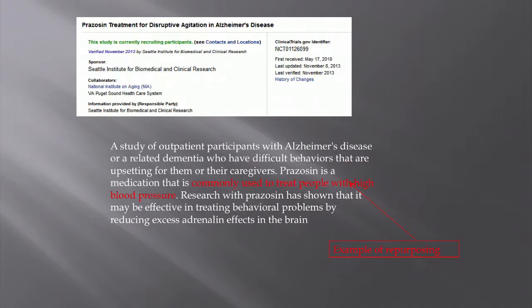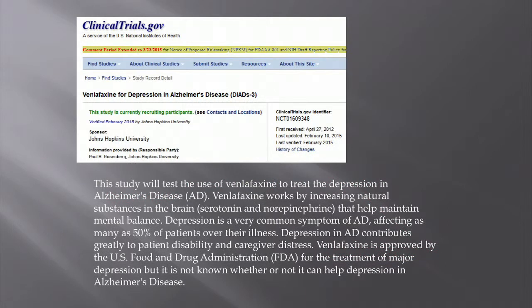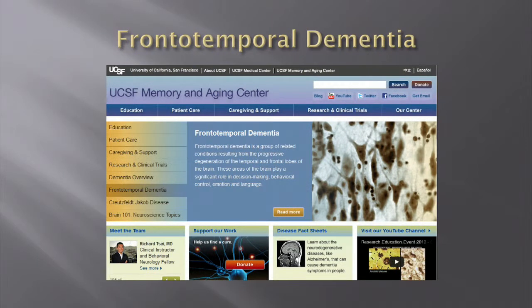Here is another ongoing clinical trial looking at prazosin for disruptive agitation in Alzheimer's disease, from a group in Seattle working at the VA and the Alzheimer's Center. This is an example of drug repurposing — prazosin is already used for treating high blood pressure, and they have preliminary results suggesting it might help with agitation. Another resource is clinicaltrials.gov for finding information about ongoing research. There is also a trial looking at a drug being used for depression in Alzheimer's disease.